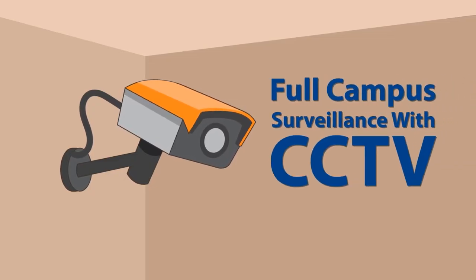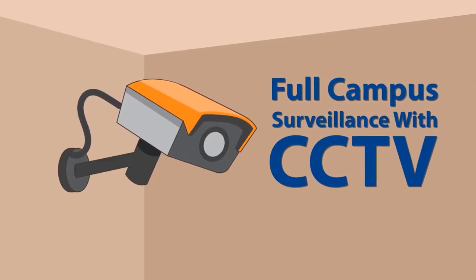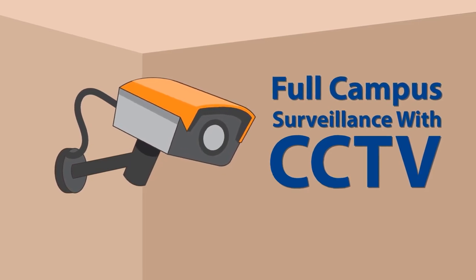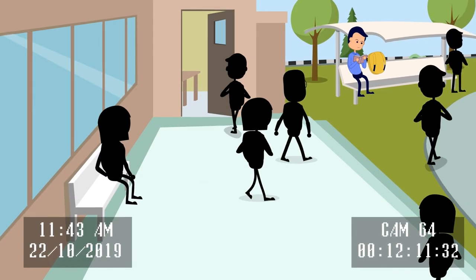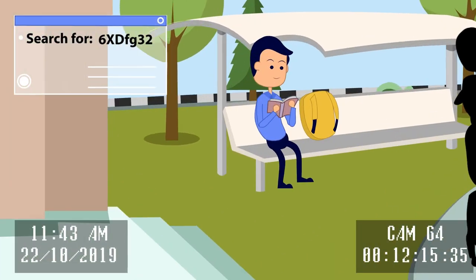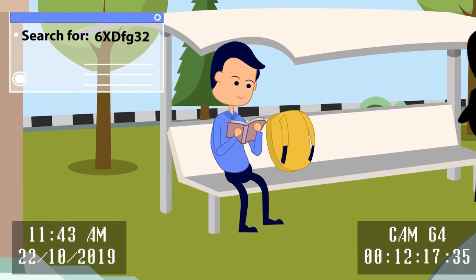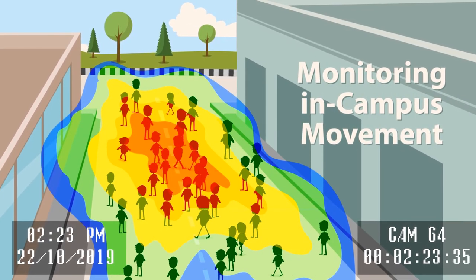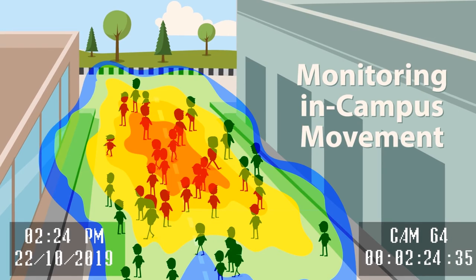More than 600 CCTV cameras have been deployed across the campus to make sure all bases are covered in the event of security breaches. Furthermore, our security system is able to pinpoint a student's exact location at any given time. Heat maps identify the most crowded areas in the school and put in place appropriate evacuation protocols during emergencies.